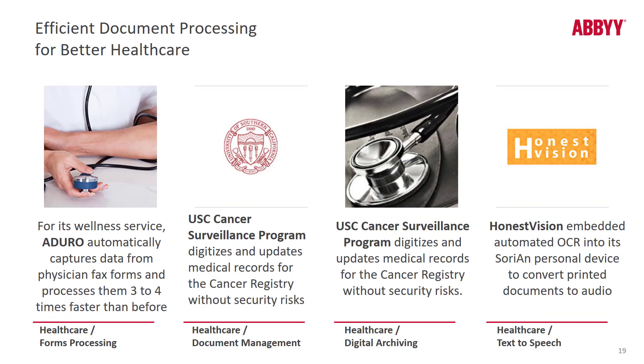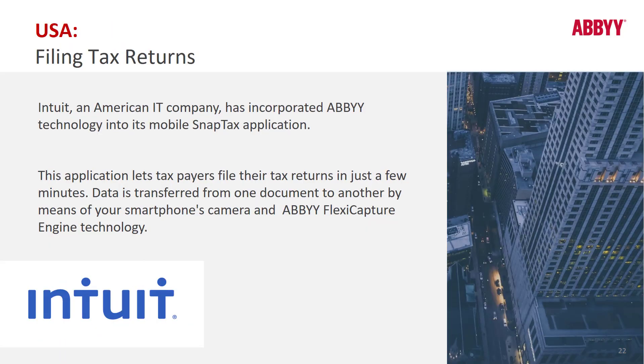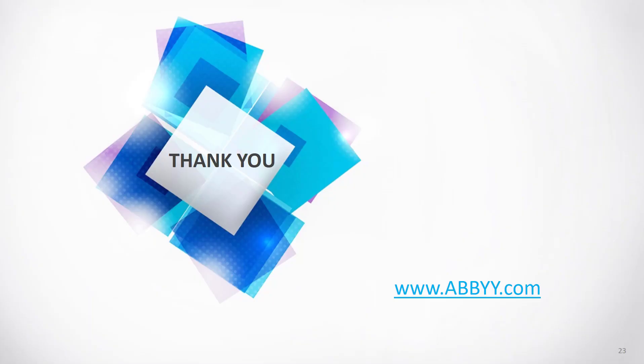ABBYY has been focused on healthcare solutions for a long time, including billing, medical records, and different kinds of forms. One of our customers is Intuit — they facilitate users filing tax returns more quickly using ABBYY FlexiCapture Engine technology. Users capture their tax forms on mobile devices, and FlexiCapture Engine reads the data from those forms in the background.